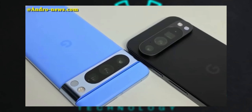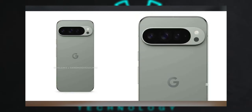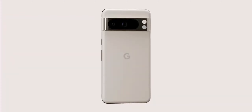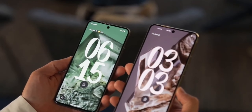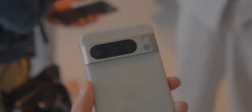Overall, the Pixel 9 Pro XL seems to be a promising device with a blend of design, performance, and innovative features. The anticipation for the August 13 launch event is high, and it will be interesting to see how Google positions this new flagship in the competitive market. What specific features or aspects of the Pixel 9 Pro XL are you most excited about?